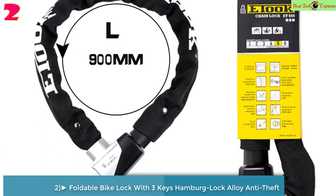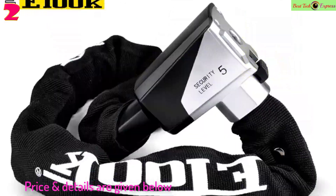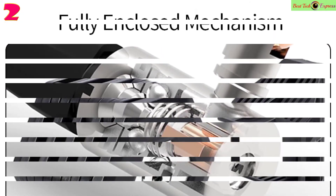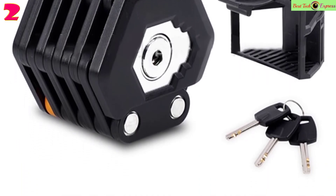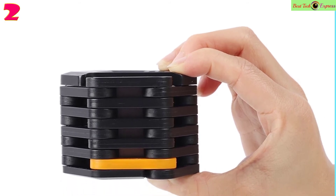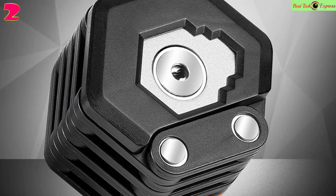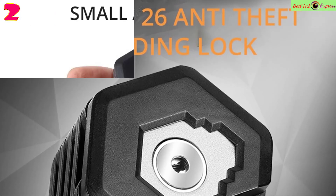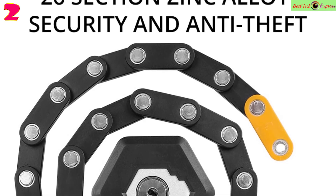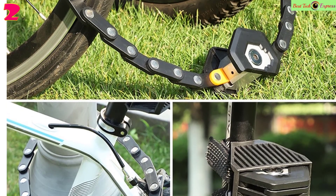Number 2: Foldable Bike Lock with 3 keys, Hamburg lock alloy, anti-theft strong security bicycle folding lock with mount bracket. Item name: foldable lock. Length: 78 cm. Folded size: 7.5 x 6.6 x 5.5 cm. Net weight: about 580 grams. Material: zinc alloy plus alloy steel plus ABS plastic plus PA6 plastic plus 59 copper. Color: black. 26 chain pieces, single size 16 mm x 45 mm. Uses local carburizing heat treatment technology. Hardness outside HRC 45, internal HRC 10–25. Lock core: zinc alloy plus alloy steel with carburizing heat treatment.